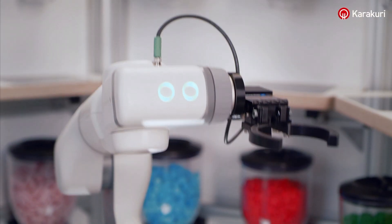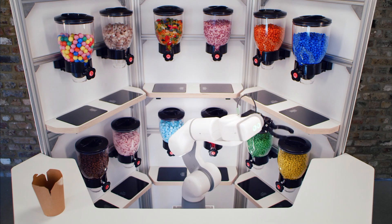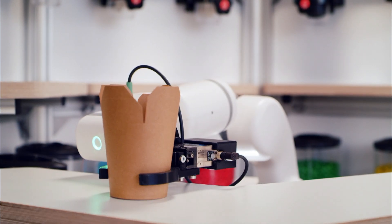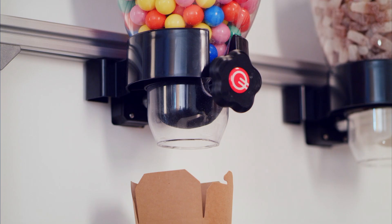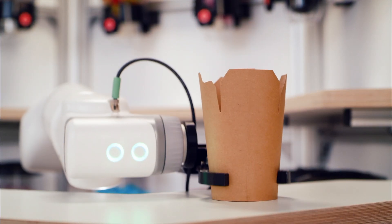Right now this robot is dispensing pick and mix, but its newer, bigger brother will have many arms and many dispensers, and will soon be feeding Ocado's staff in one of their canteens. We can take a whole range of orders and our robot will automatically create the optimized routing — we call it a flight path.